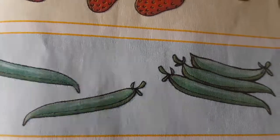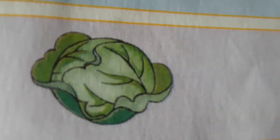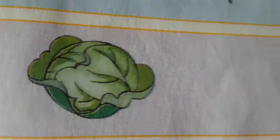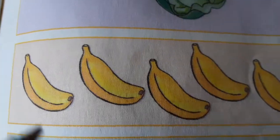How many green beans do we have? One, two, three, four, five. So we have five green beans! How many cabbage do we have? Only one — one cabbage.